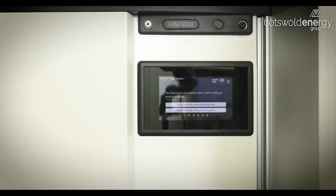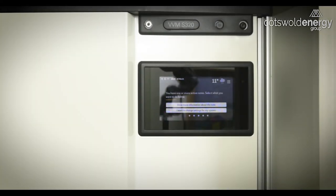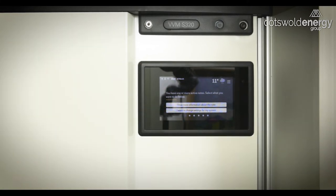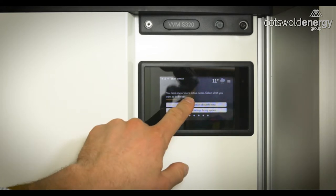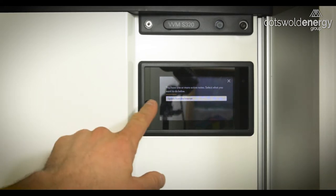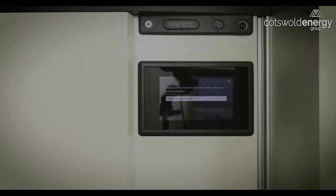On the first screen of your VVM system, you will see there's a button which says 'show more information about the note.' There may be several update notes available from time to time, and if you press this button you'll be able to see what's available. Here we can see there's an update available which will update the software — which is definitely worth doing. Press that if you have it displayed.